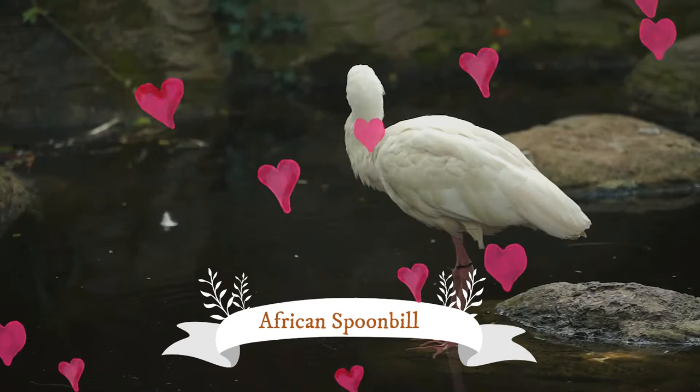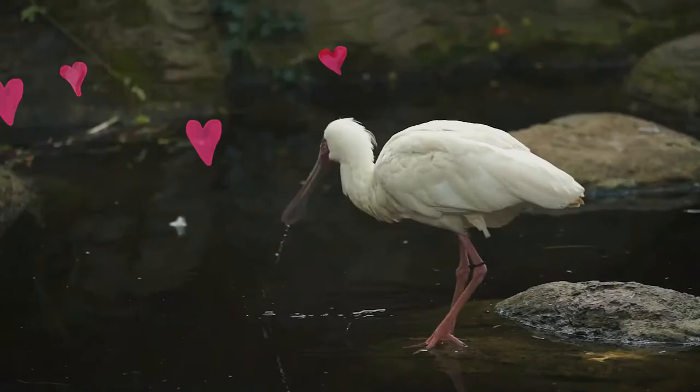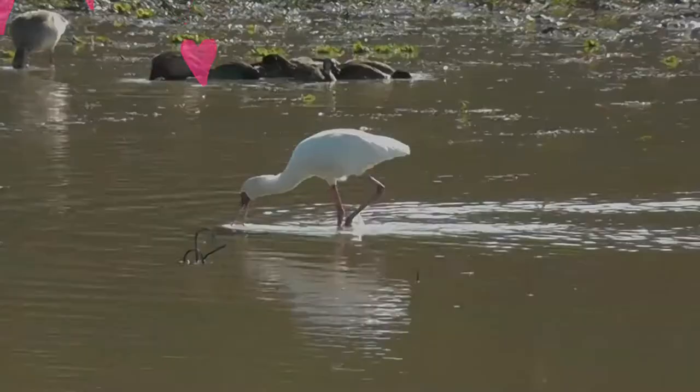The African Spoonbill, Letalia alba, is a long-legged wading bird of the ibis and Spoonbill family Threskiornithidae.